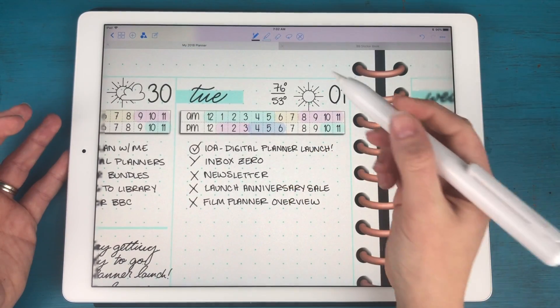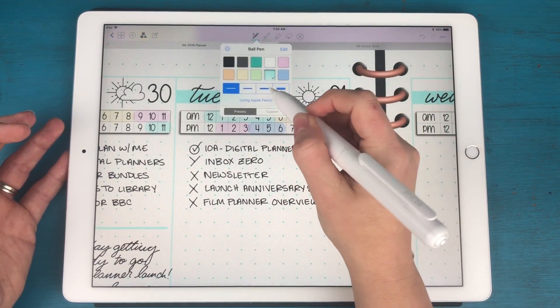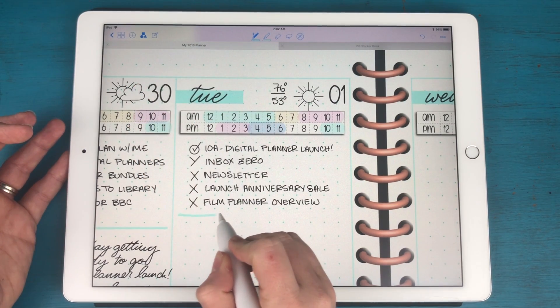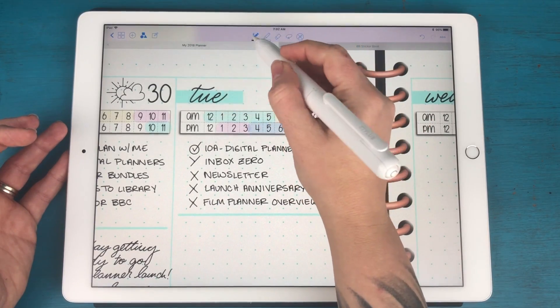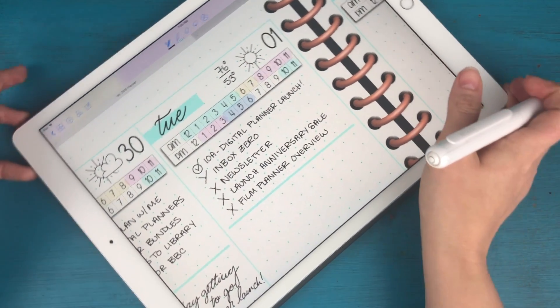I'm going to come in and do a little bit of journaling. I'm going to go to my light blue color with kind of the thicker line, and I have my shape tool on so I can draw a perfectly straight line. Then I'll go back to my pen for a little bit of journaling.